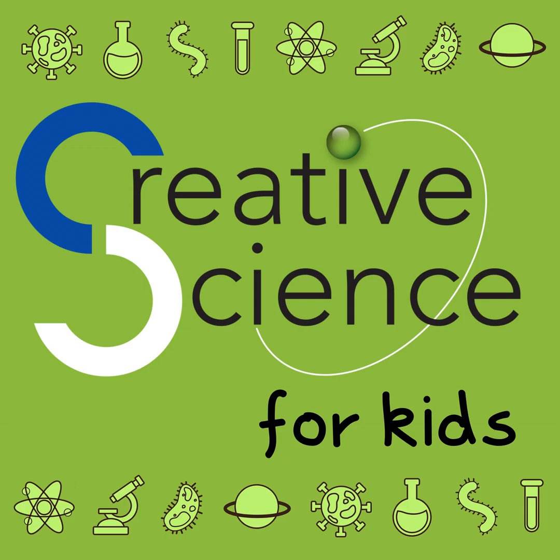Hello, I'm Jenny Lynch, and this is the Creative Science for Kids podcast. Hi, I'm Matilda, and today's show is all about the science of seeds.